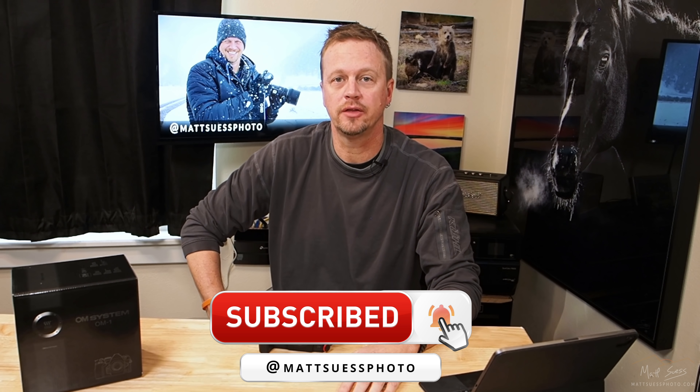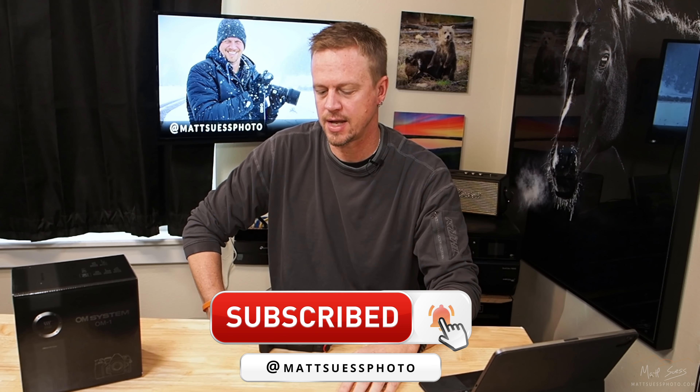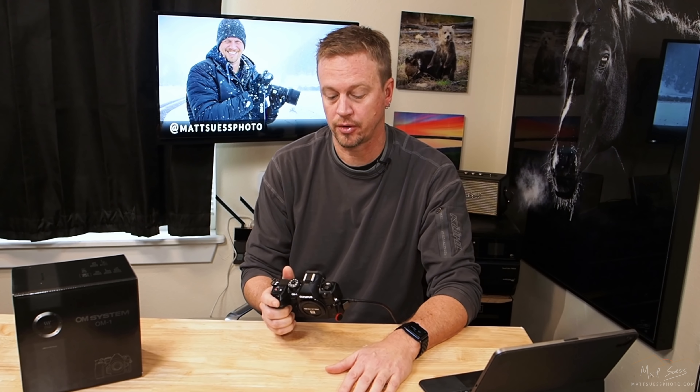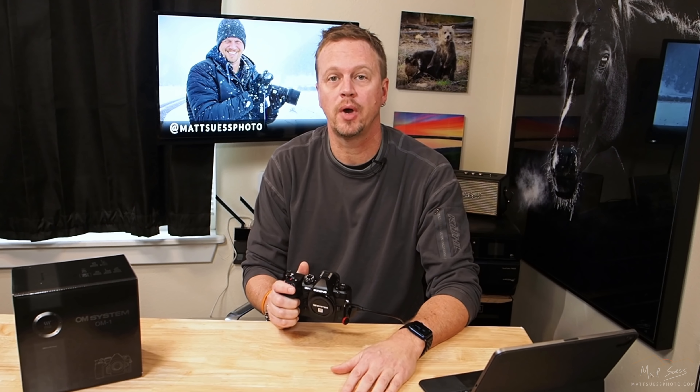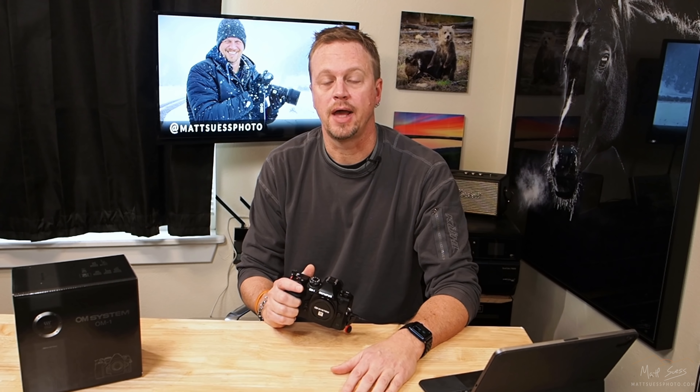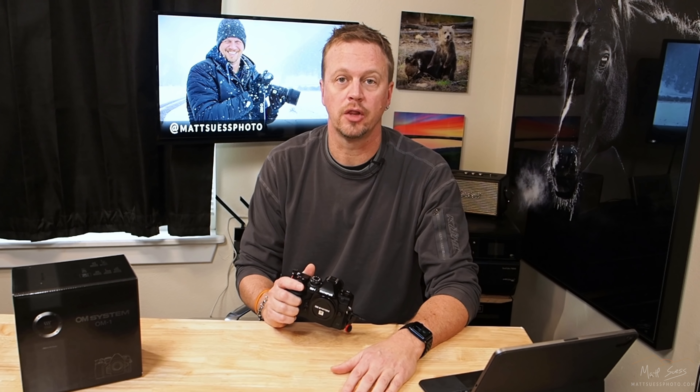There are a lot of things to talk about with this brand new camera and I've only scratched the surface. I'm definitely going to be doing a lot more videos on this. If you like what you saw, go ahead and subscribe to my YouTube channel and hit the like button — that lets YouTube know you want to see more content. If you have questions on the camera, let me know in the comments. In conclusion, this camera is really, really impressive. Just in my short time using it I've already fallen in love with it. I'm definitely ordering a pair of them — one OM-1 for landscape and another for wildlife.